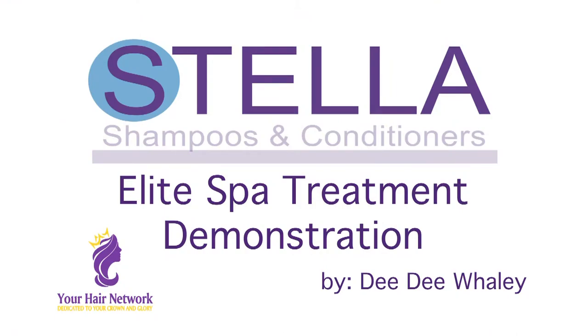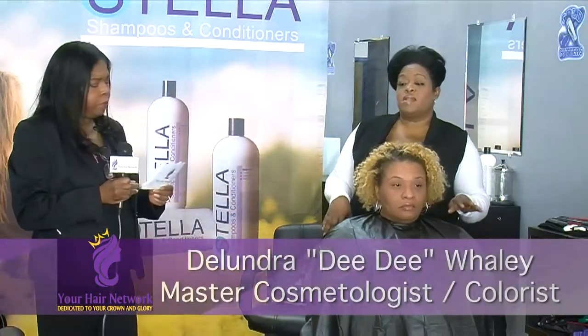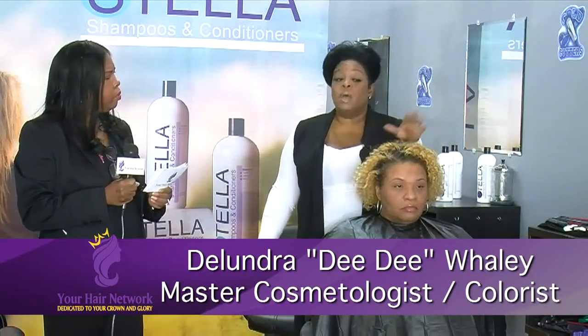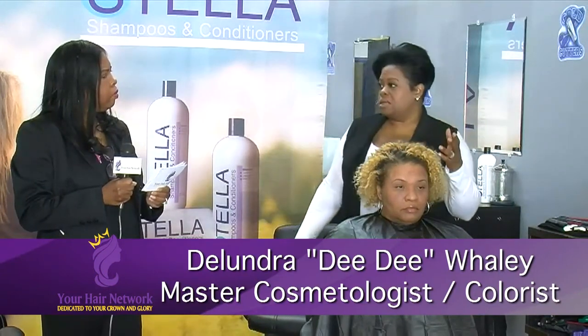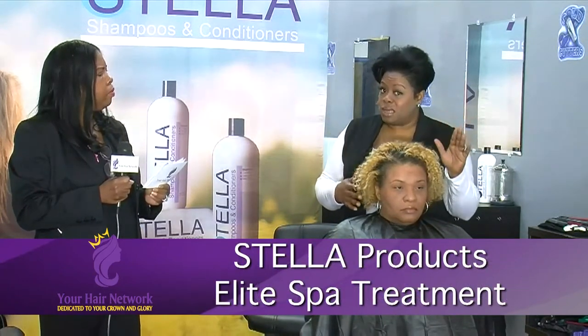This is a spa treatment. That sounds so exciting. So explain to me, why are you using Stella products? We're using Stella products because it has silicitic acid. Most people know that to keep youthful, all estheticians use silicitic acid. So what we're going to do today is show you, the clientele, how you can keep your scalp and your hair youthful.